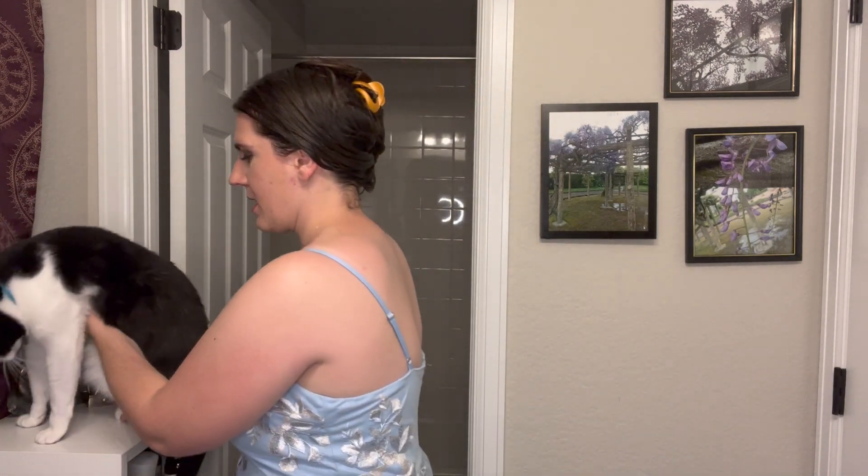I'm going to give these two products a try. The products I'm going to try today are the Briogeo Curl Charisma Defining Cream as well as the Frizz Control Gel. I'm going to pair these two products together to see whether or not I would recommend that you pick them up.